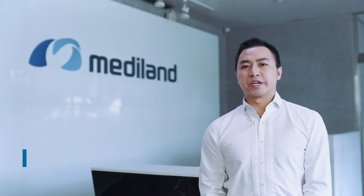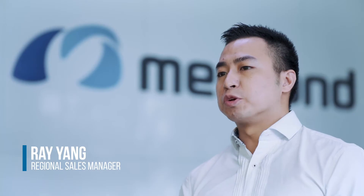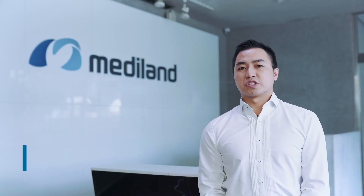Hello everyone, my name is Ray Yang and I'm the sales manager of Mediland Taiwan. I'm responsible for the CIS in the South Sea Station market. Today, it's such a great honor to introduce our company and our products.